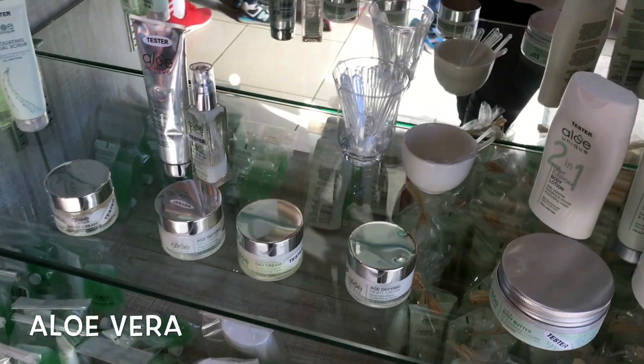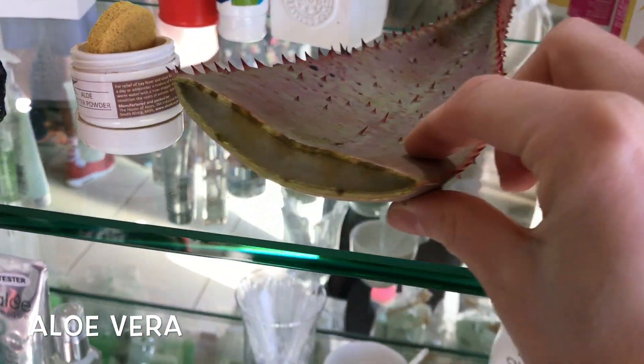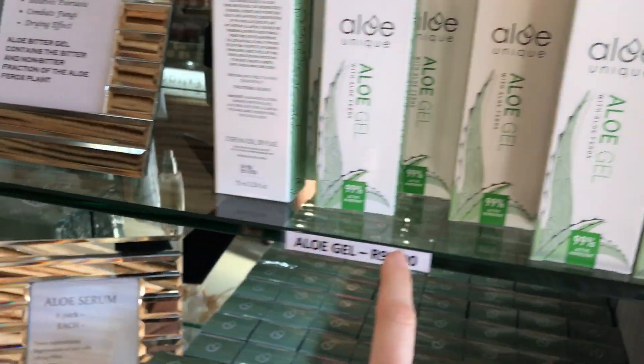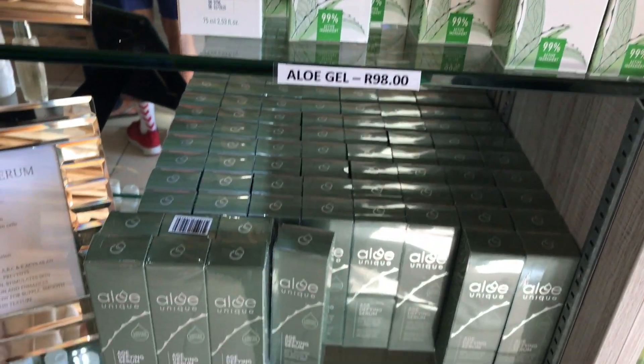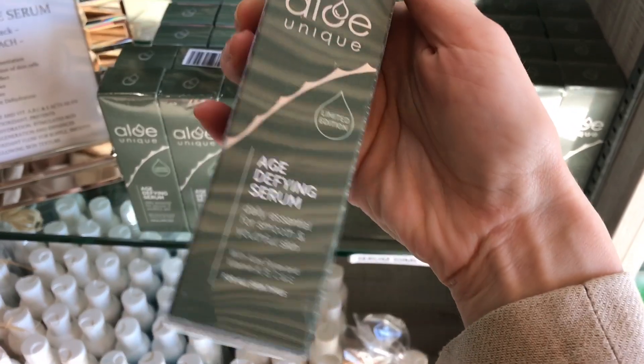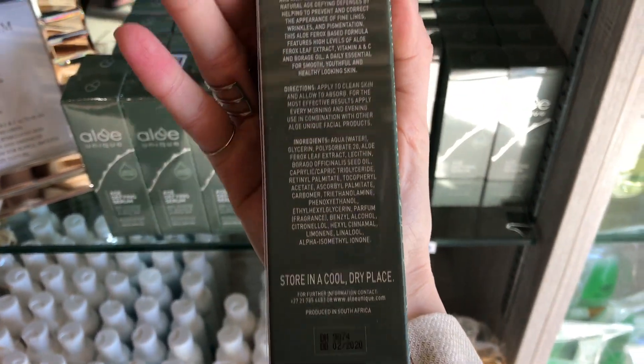And that's the local produce made of aloe vera, just right here. You know this product — everything, creams and scrubs. This is the most popular so far among the crew. 98 rand, which is approximately 30 dirhams. What's the difference between this and this? A box or a box?